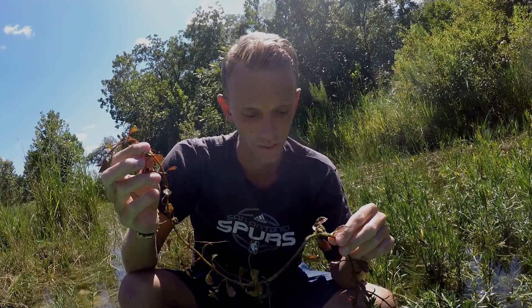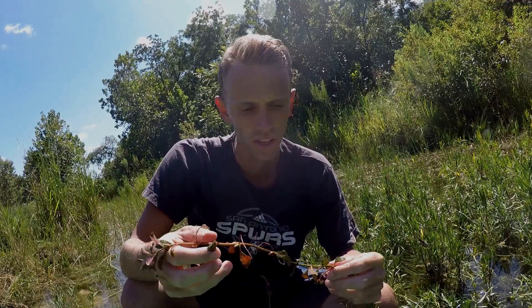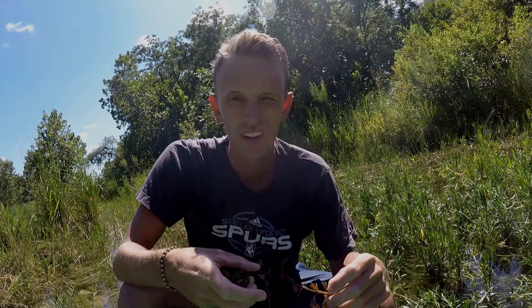I collected it from down in the deep water where I was just diving. It had to reach the sunlight, so obviously they're thriving, just finding a way to live amongst all the other weeds out there.